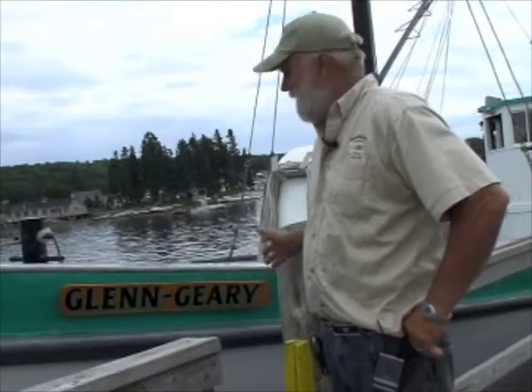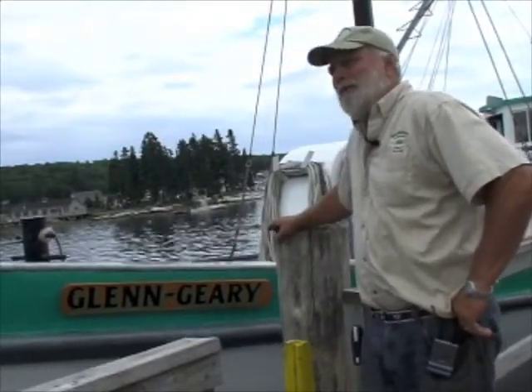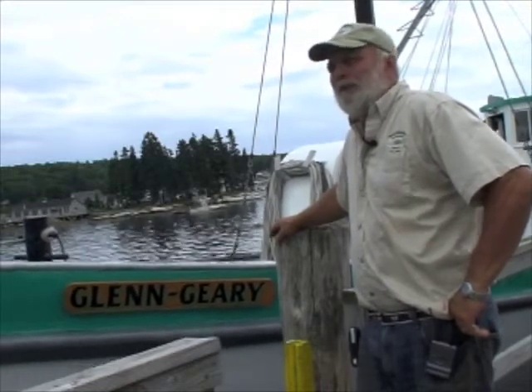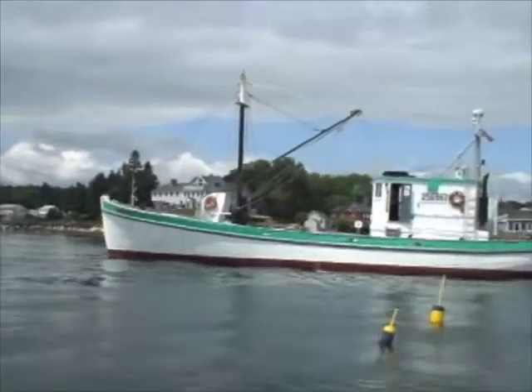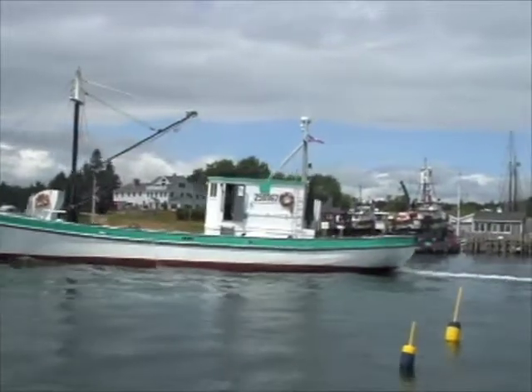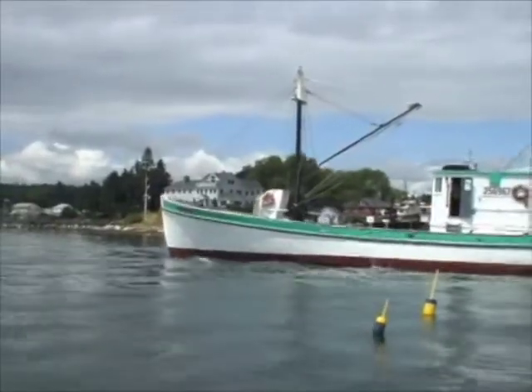Back to me we have the sardine carrier Glengarry. She was built in Thomaston, Maine in 1948 at the old Newburton Wallace yard. She was still working up until last September when we found her in Port Clyde and bought her for a yard tug, and maybe to convert to a cruising vessel for some lucky family.